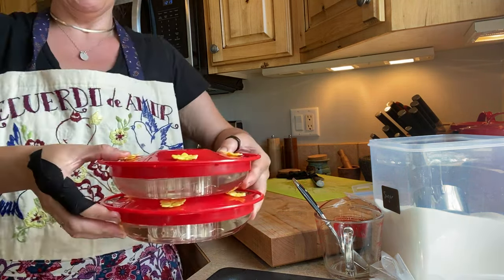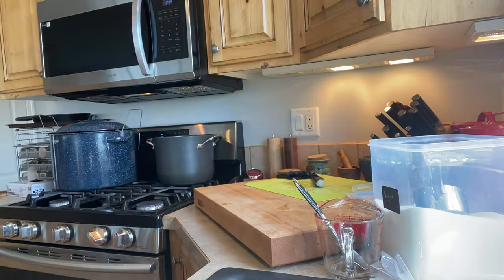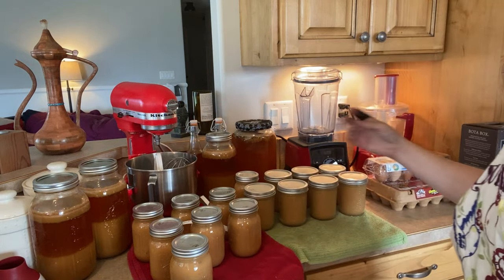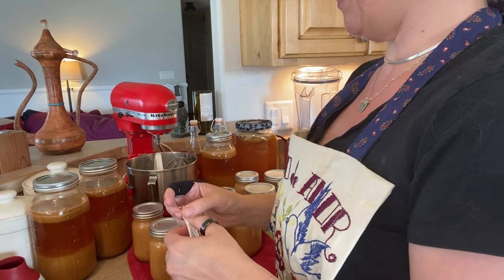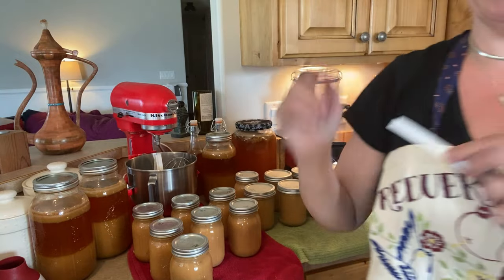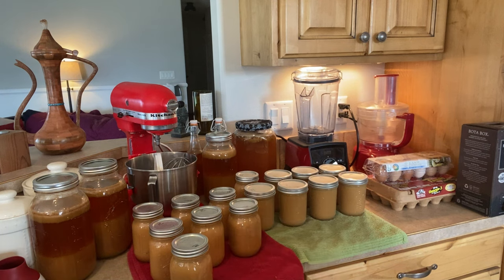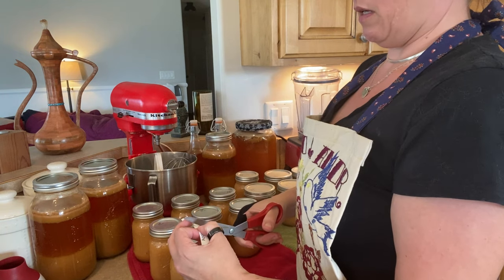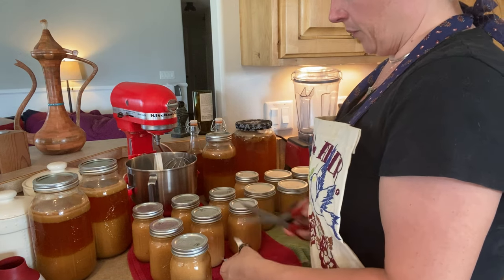I'll set these aside and David can hang them up later today. You might recognize this — last night we finished up doing our applesauce and apple cider. My plan is that I'm going to get them all labeled, get them in the boxes so that I can take the rings off, make sure everything is sealed, and they can go downstairs and get put away in the pantry.